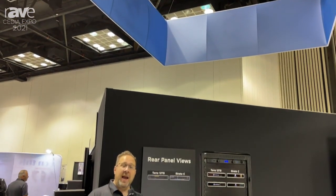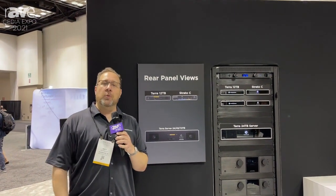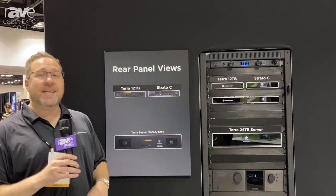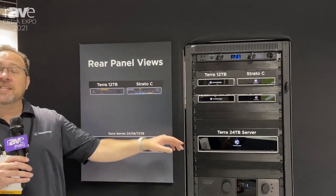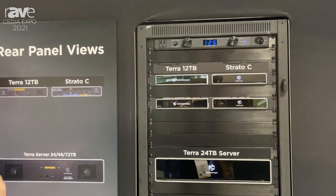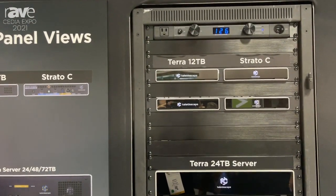Hey everybody, it's Brett Bjorkwis from Kaleidoscape. We're here at Cedia 2021 talking about some of our new products that we're launching just this week. We've got a couple new pieces in here. We've got the Kaleidoscape Terra 72 server. This is great for those of you that need to store your collections, even a larger size in there.